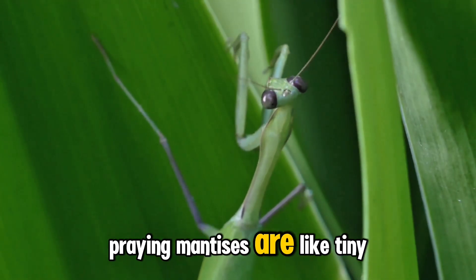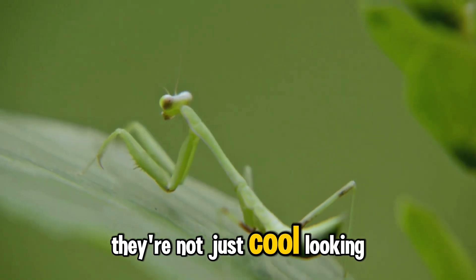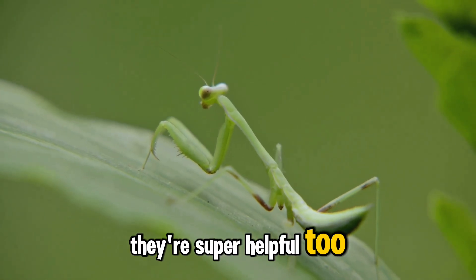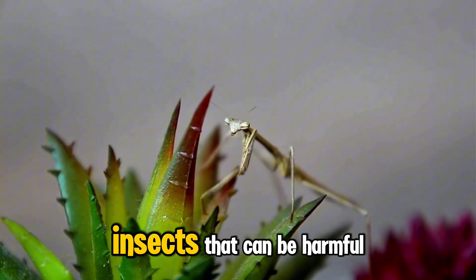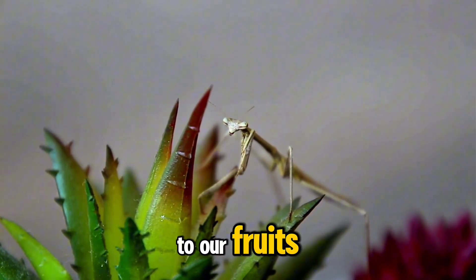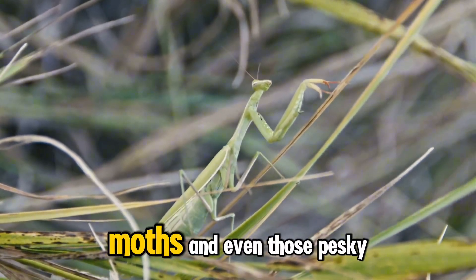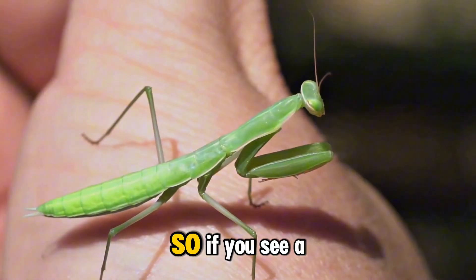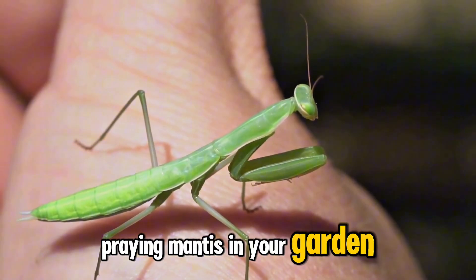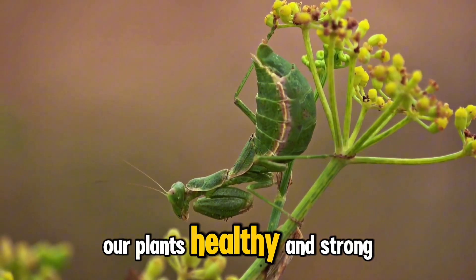Praying mantises are like tiny superheroes for our gardens and farms — they're not just cool looking, they're super helpful too. They love to eat insects that can be harmful to our fruits, vegetables, and flowers. They gobble up pesky bugs like flies, moths, and even aphids that can damage our plants. So if you see a praying mantis in your garden, don't be scared — they're our friends, and they're helping to keep our plants healthy and strong.